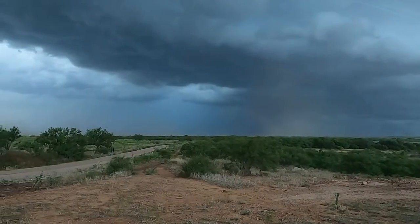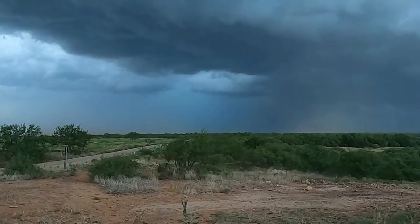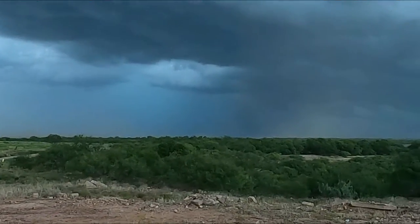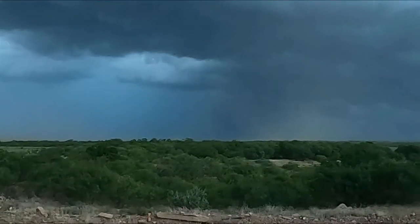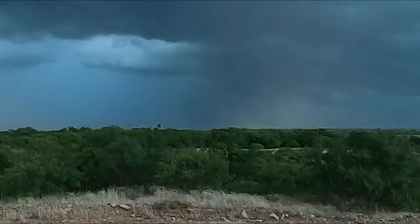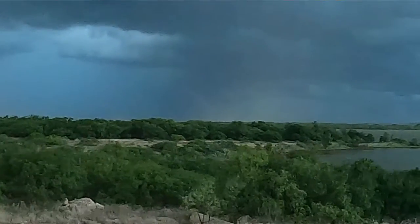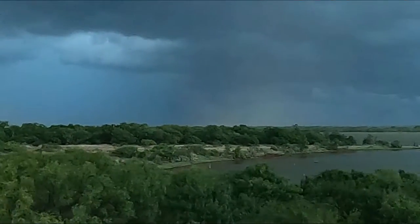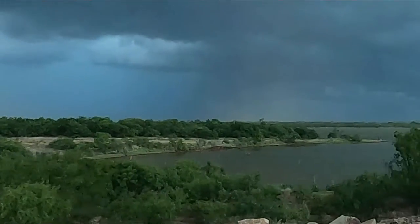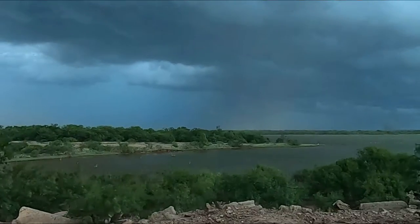We're down here at the boat ramp now, a little ways off. No boats are out — thank goodness. I'm afraid it would be a bad day at the lake if they were out. Sorry if the quality is not that good, but it's what we've got to work with.